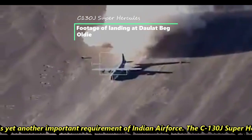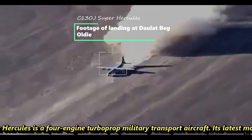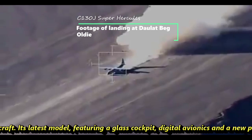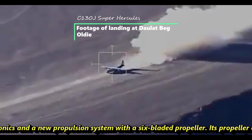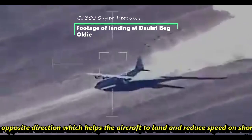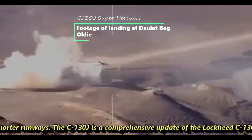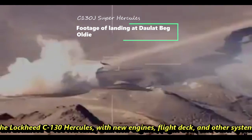The C-130J Super Hercules is a four-engine turboprop military transport aircraft. Its latest model features a glass cockpit, digital avionics, and a new propulsion system with a six-bladed propeller. The propeller can move in the opposite direction, helping the aircraft land and reduce speed on shorter runways. The C-130J is a comprehensive update of the Lockheed Martin C-130 Hercules, with new engines, flight tech, and other systems.